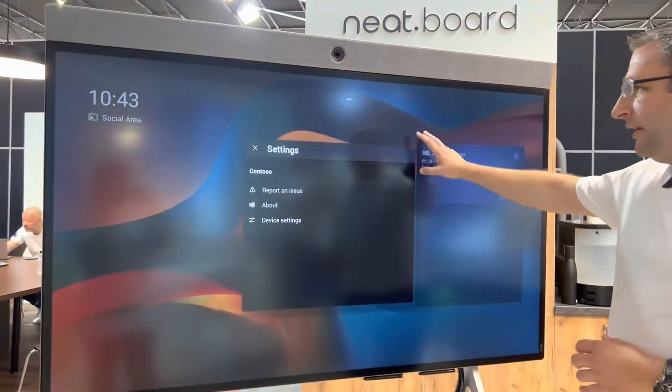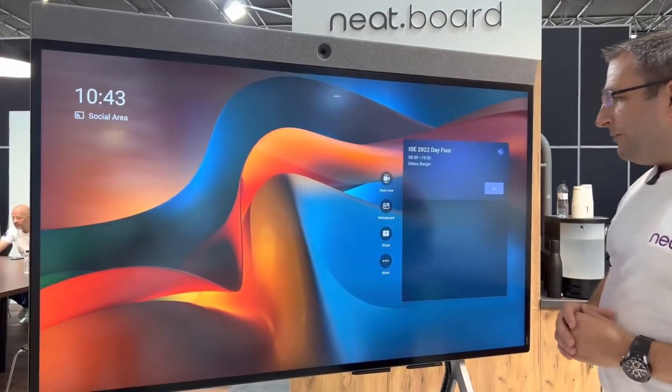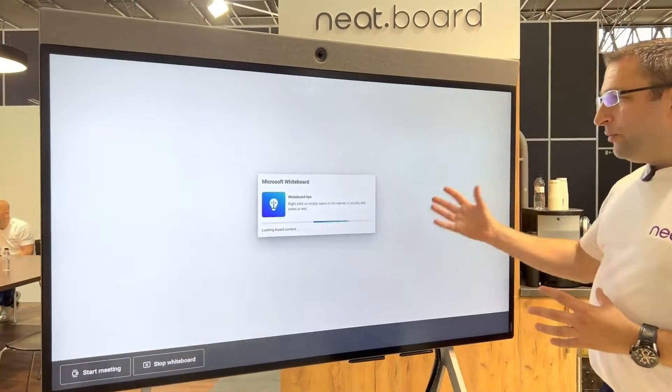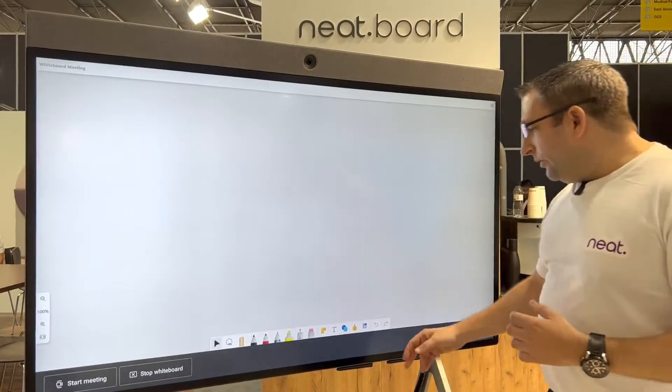That's a one-time setup. Some of the exciting new features include the ability to walk up and whiteboard — where I'm able to start collaborating very quickly, start a brand new whiteboard, pick up my pen, have some ideas.